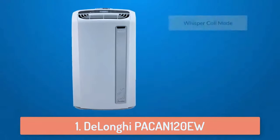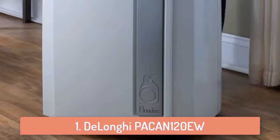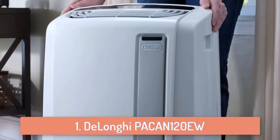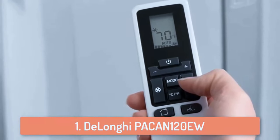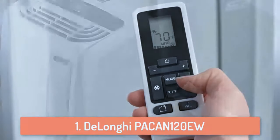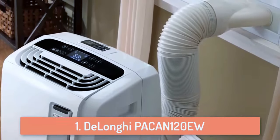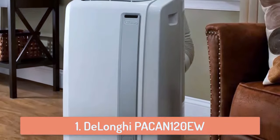At number 1 we have the DeLonghi PACAN120EW. One of the main reasons why I listed the DeLonghi air conditioner in the number 1 spot is that their air conditioners are extremely quiet. If you like to keep them turned on all the time even while you sleep, this will be the correct choice for you because it's very quiet and won't wake you up. This air conditioner dehumidifies as it conditions, so basically it does two things at once so you will have full comfort. It can be controlled by using the remote controller it comes with, so you can control it directly from your couch. It's very easy to install, very easy to move around the house and very easy to use.